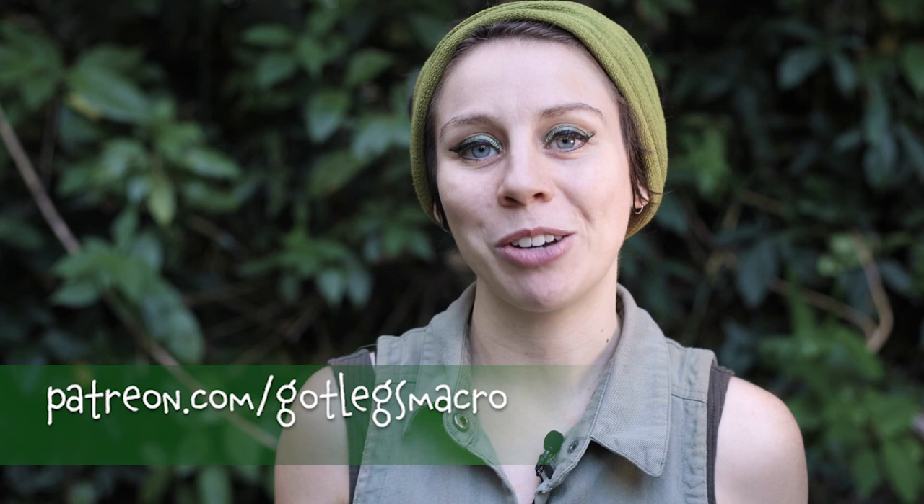These videos are funded by our amazing supporters at Patreon, so check out the link in the video description if you want to be part of the project. Subscribe to this channel for more bugs than you can handle, and check out my other social media links below.